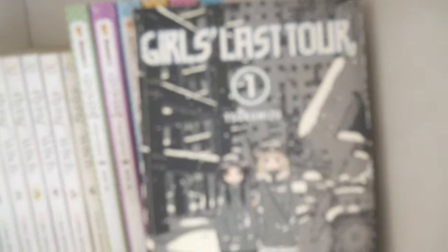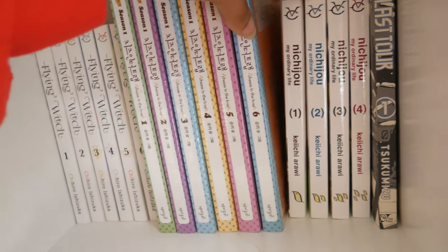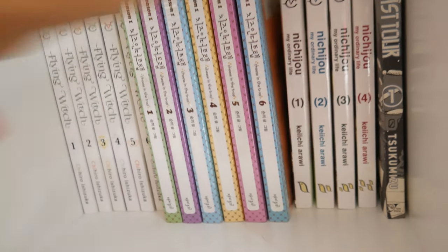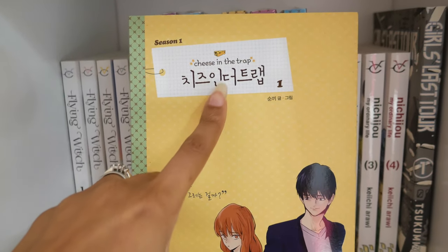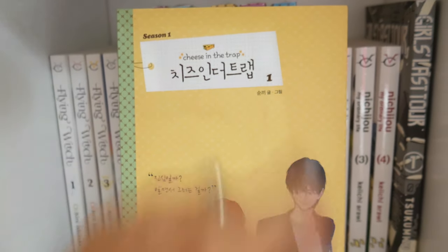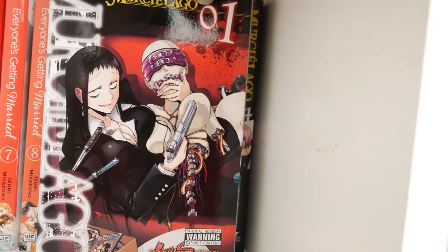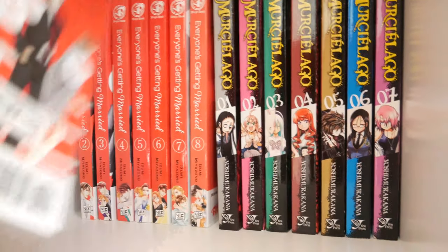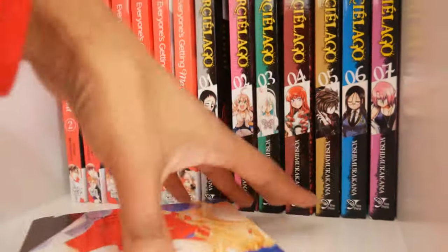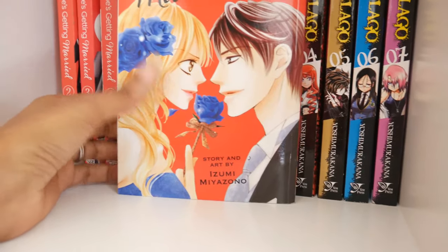Volumes one through four of Girls Last Tour by Tsukumizu, volumes one through four of Nichijou by Keiji Arawi, volumes one through six of season one of Cheese in the Trap, Slime Witch volumes one through six, Moose Yellow by Yoshimura Kana, and Everyone's Getting Married by Izumi Miyazono — one of my favorite josei series.